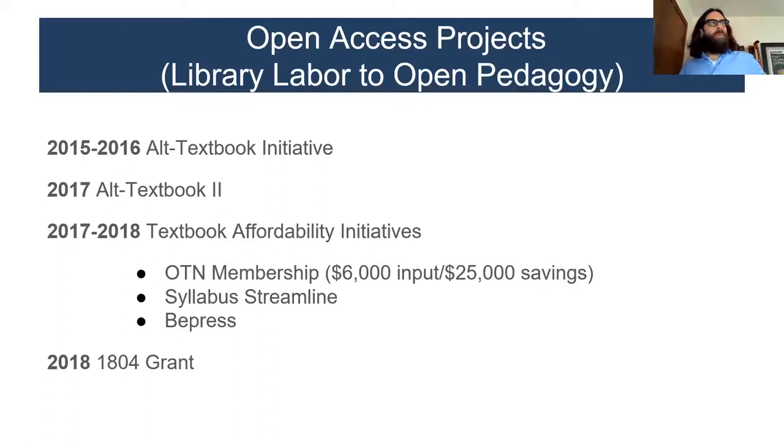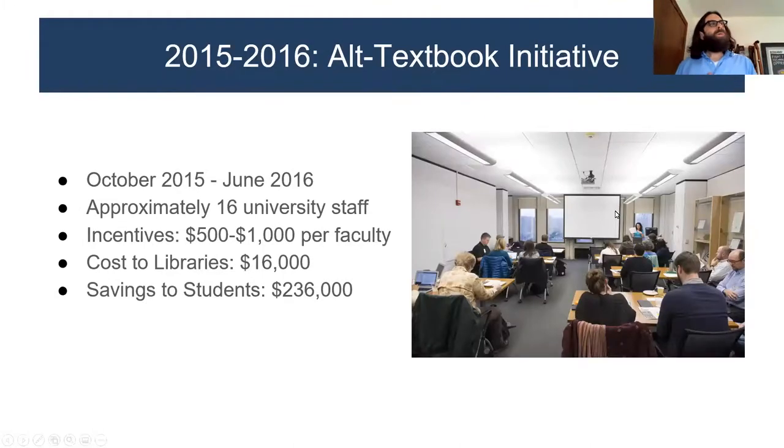Here are the four open education projects — we called them initiatives at the beginning. We started in 2015, so I have about seven minutes to rush through five years of work. We started in 2015 and culminated with a very good grant in 2018, which I'll talk about in just a moment.